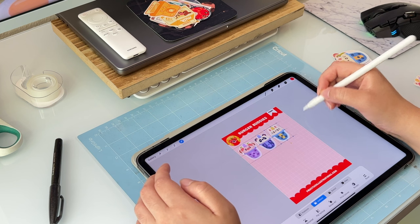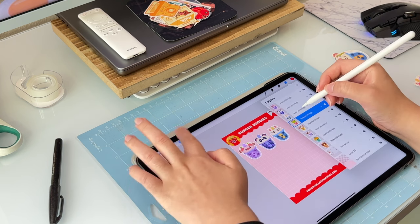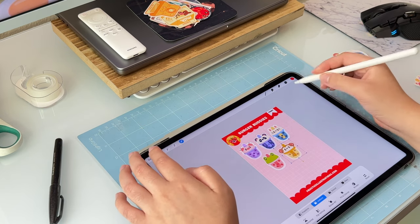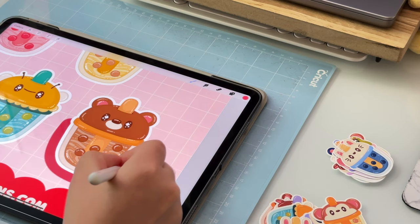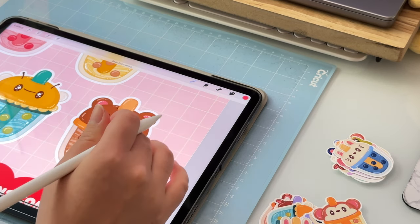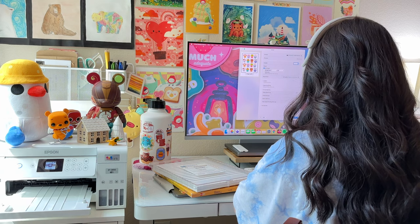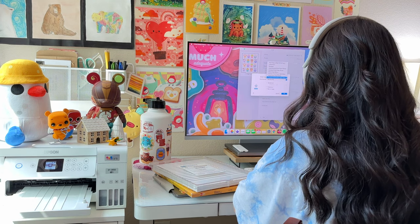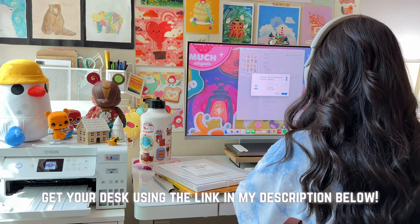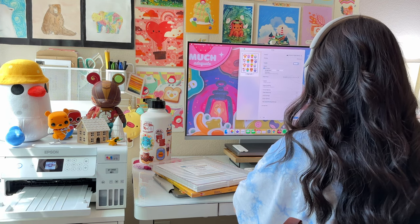Flexispot offers an incredible selection of cost-effective desks that are designed to make your workspace or study environment as comfortable and productive as possible. This standing desk is the best one I've ever used and I wholeheartedly recommend it to anyone looking for a budget-friendly option. Plus, with a 30-day risk-free return policy, you've got nothing to lose by giving them a try. So go check out the link in my description and use my code to get a discount. Thank you so much to Flexispot.